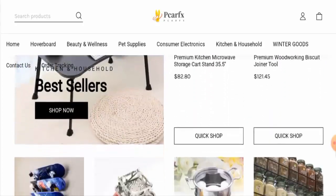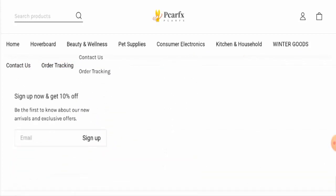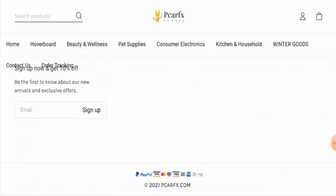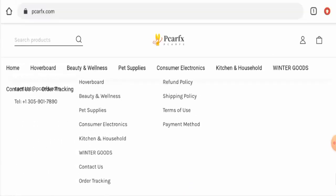Next we're going to check the other details. First we'll check the payment options — for that you have to scroll down to the end and here they've listed the payment options. You can pay through PayPal, Visa, Mastercard, Maestro, Visa Electron, JCB, American Express, Diners Club International, Discover, and many more.